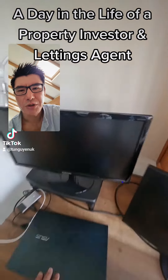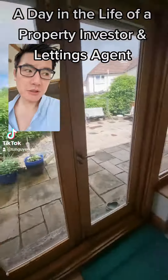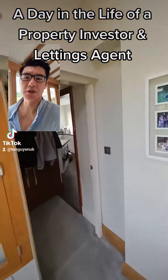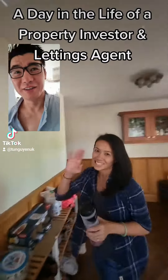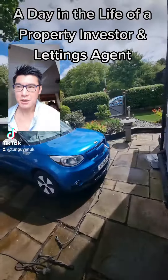Hey guys, it's Sunday. I'm going to do a day in the life of a property investor. I've just done some admin work and now we're going to get in the car and head out.